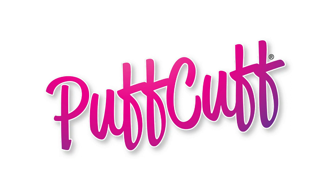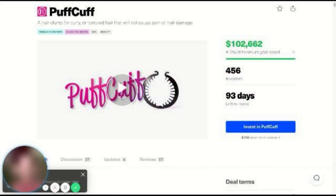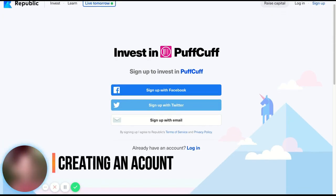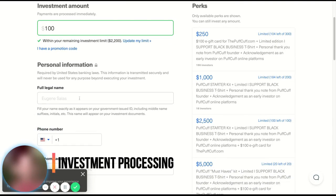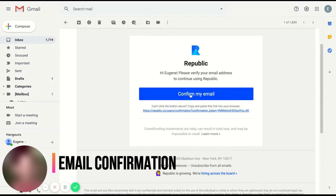Hello Puff Cuff supporters and investors, thank you so much for considering Puff Cuff as an investment opportunity. We want to go through the investment process through Republic real quick to make sure that your investment goes through and it doesn't get cancelled. To make sure that your investment process with the Puff Cuff is as headache free as the Puff Cuff itself, we're going to walk you through the necessary steps to ensure that your investment is processed, which includes sign up, investment payment processing, and the authentication requirements to make sure that your investment goes through.